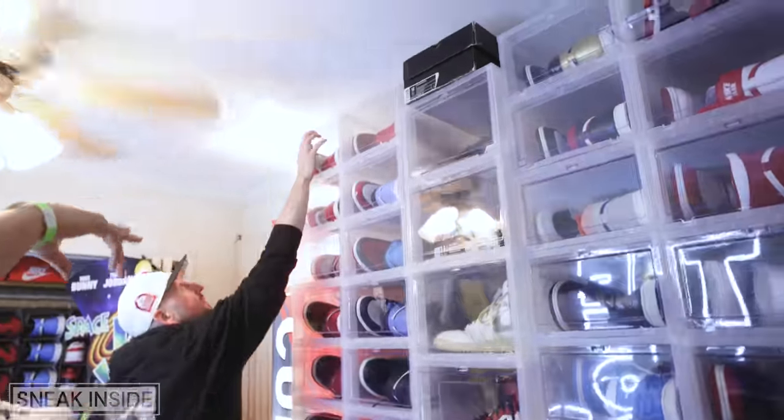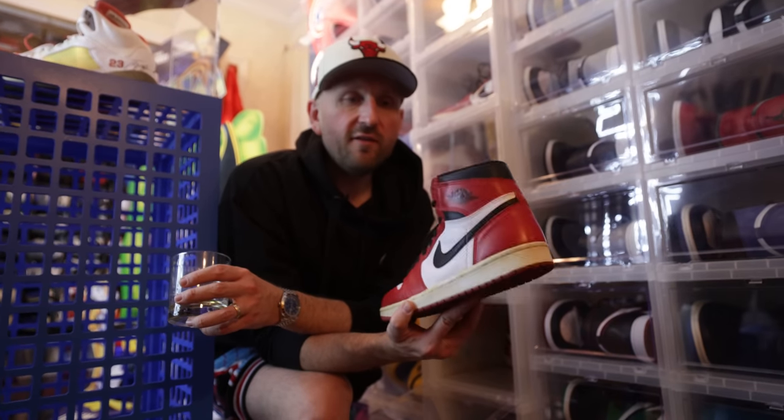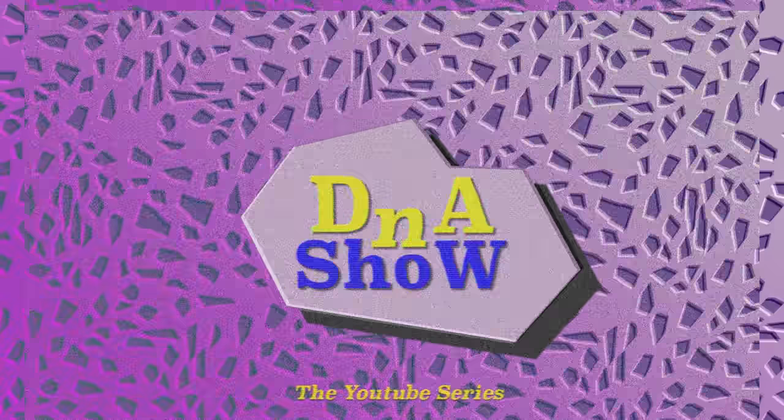We got Chicago-inspired stuff — Trophy Room, Chicago, Black Toe — I know it was just getting good but we gotta cut it short. Don't worry, tomorrow we'll be back with the next episode going through all of his Jordan Ones, the sneakers on the back wall, and a bunch of different PEs. He's also got some crazy grails when it comes to the 1985 ones. Don't forget to subscribe — I'll see you guys tomorrow.